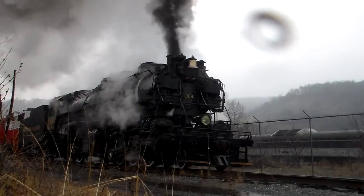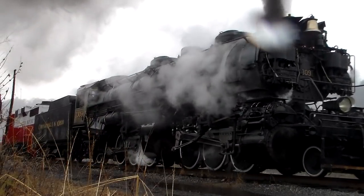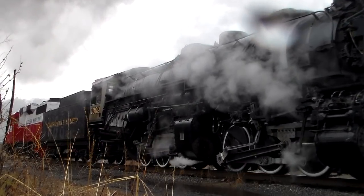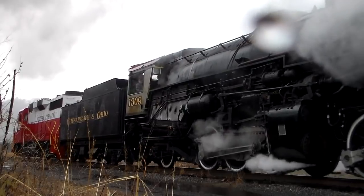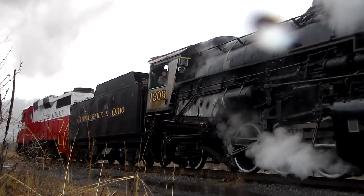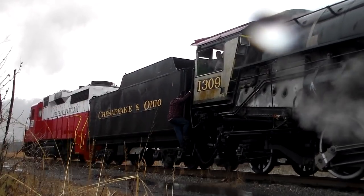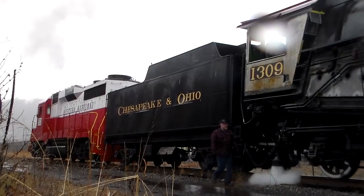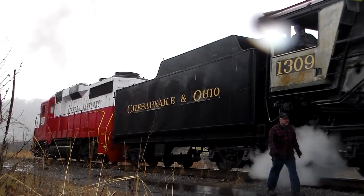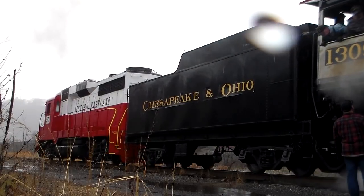Well, it finally happened. Western Maryland Scenic's former Chesapeake and Ohio 2-6-6-2, number 1309, is back under steam. On December 31, 2020, she moved under her own power for the first time in 64 years. The following day, on New Year's Day of 2021, she made a test run around the yards in Ridgely, West Virginia. I headed up there to see if I could get a glimpse of the action, and I was not disappointed.